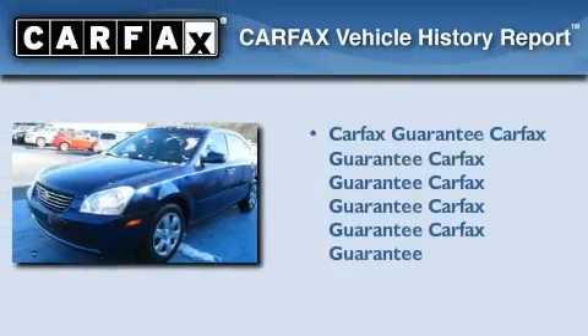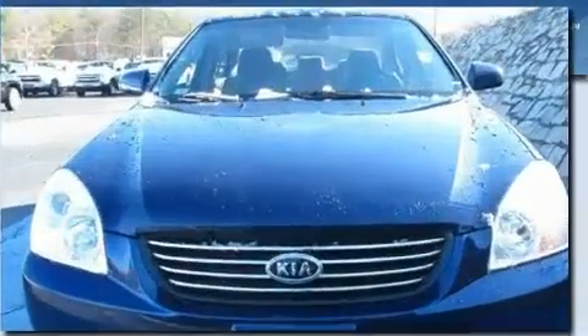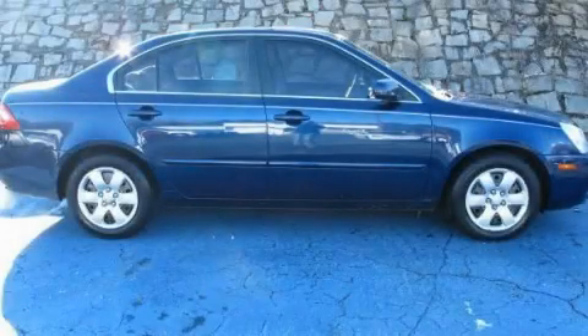Not to mention that this Kia qualifies for the Carfax buyback guarantee. This automobile won't last long at this price — call and arrange a test drive now.